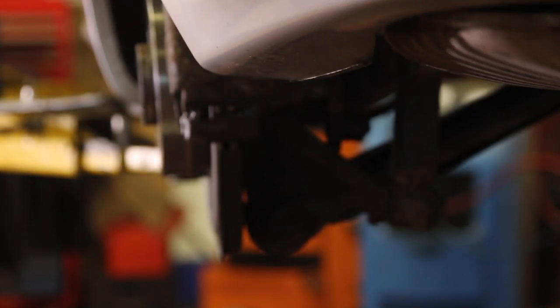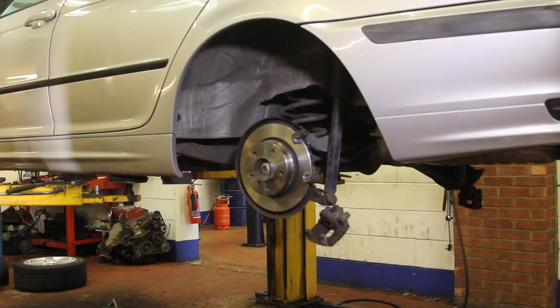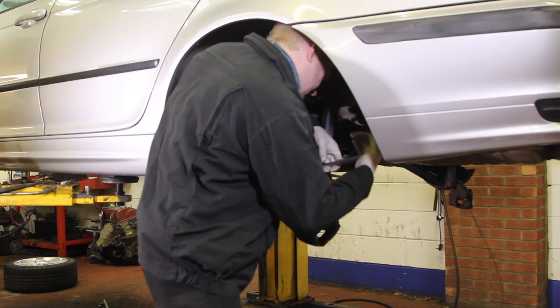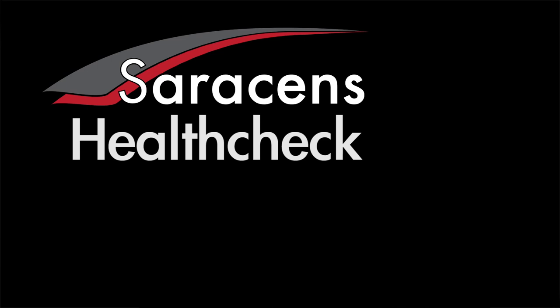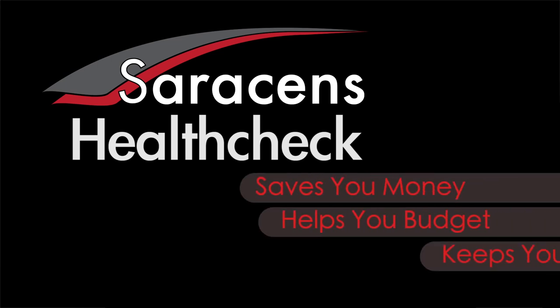We change the oil and filter, which is probably what it's in for in the first place, and we'll give you a report on that car and give you a choice of what you want to do, how much you want to spend, what's necessary to spend. The Saracens Health Check is something we tailor to you. It gives you a good indication of what condition your car is in, it saves you money, you can budget better, and it keeps you mobile.